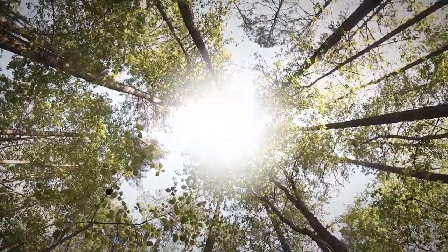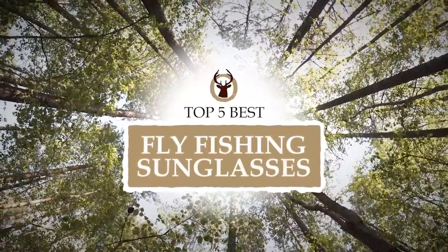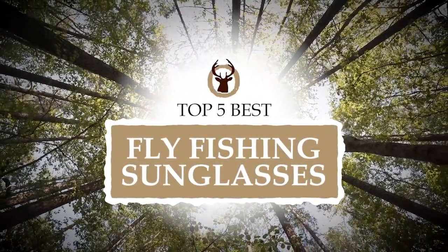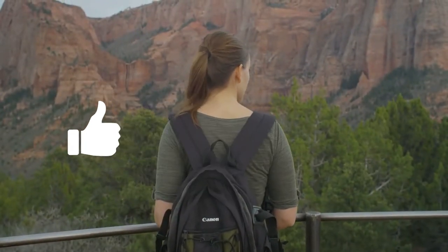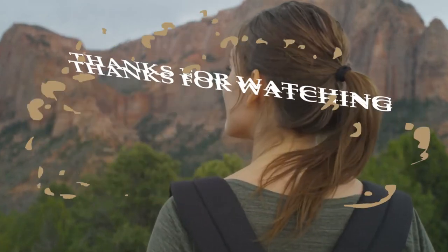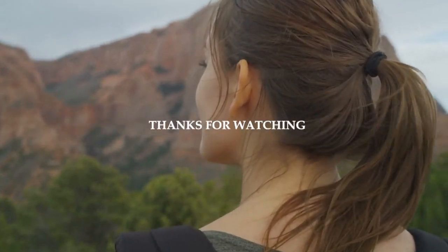There you have it — our top 5 best fly fishing sunglasses on the market. Check out the links in the description below for detailed information and the latest pricing. If you thought this video was helpful, please smash that like button and consider subscribing. If you didn't, let me know why in the comments below. Thanks for watching and I'll talk to you in the next video.